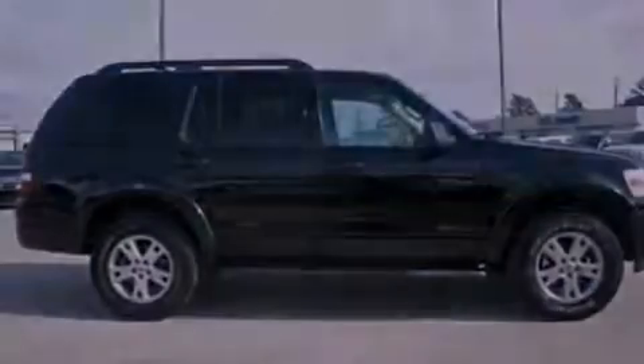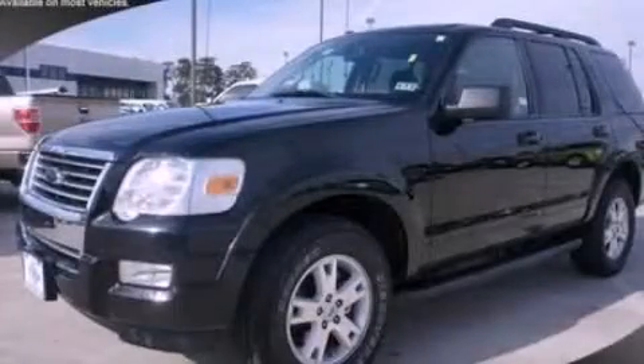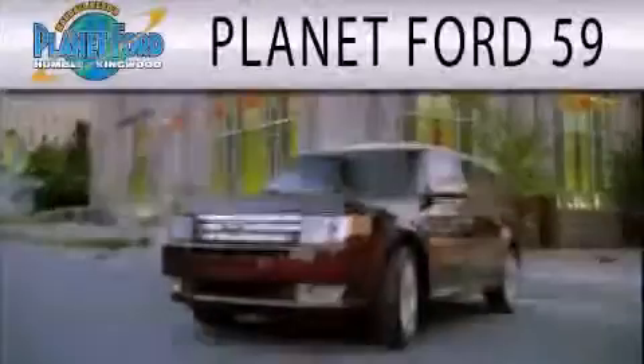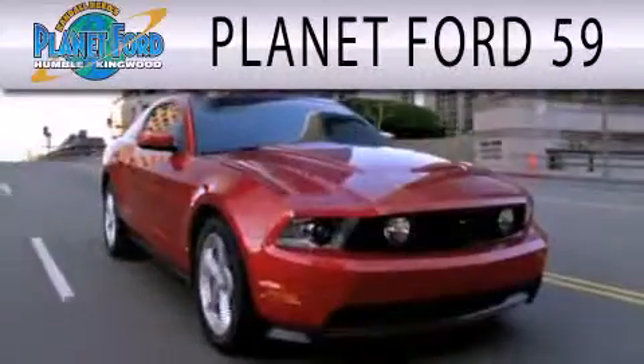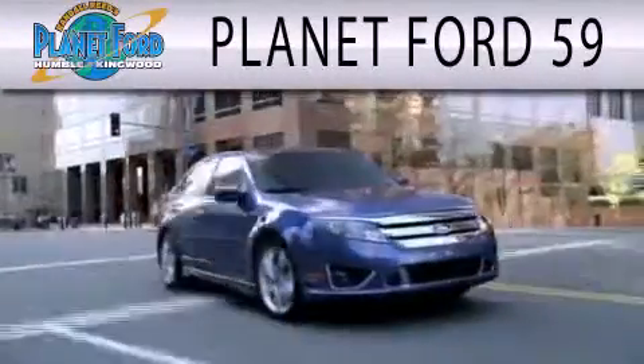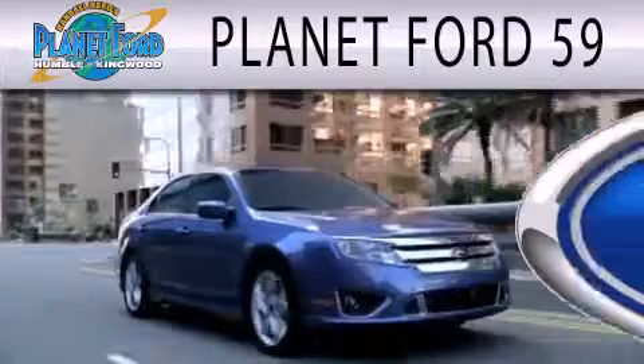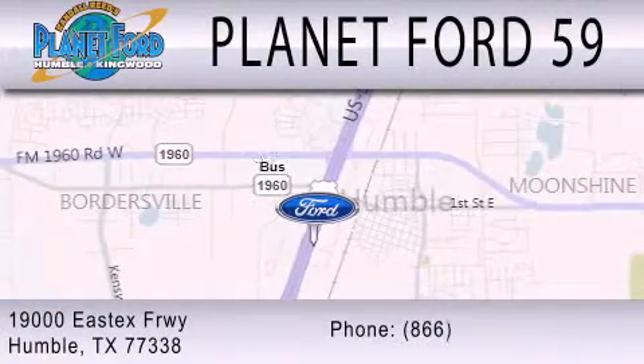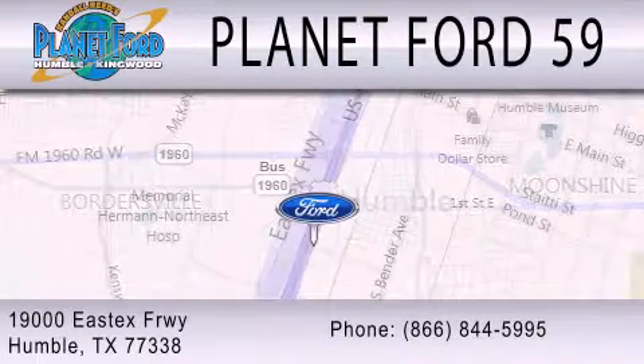This vehicle won't last long at this price — call and arrange a test drive now. Planet Ford 59 is dedicated to doing everything possible to ensure that the experience you have selecting your next vehicle is as pleasant as possible. We are located at 19000 East Freeway in Humble.